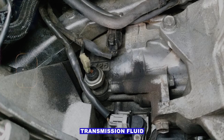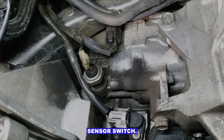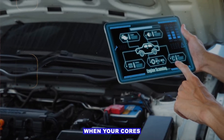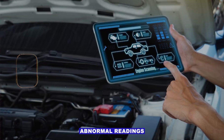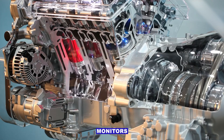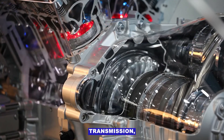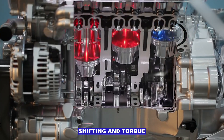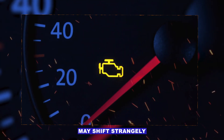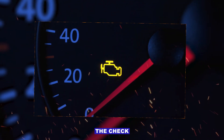P0841 code — transmission fluid pressure sensor switch. This code pops up when your car's computer detects abnormal readings from the transmission fluid pressure sensor. This sensor monitors hydraulic pressure inside the transmission, which is crucial for proper shifting and torque converter operation. If it's off, your car may shift strangely or trigger the check engine light.